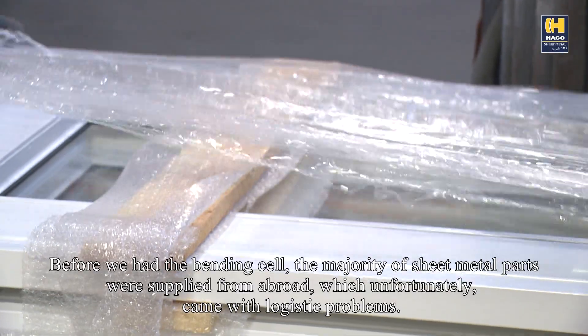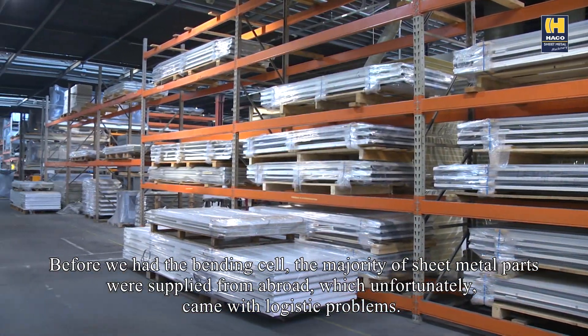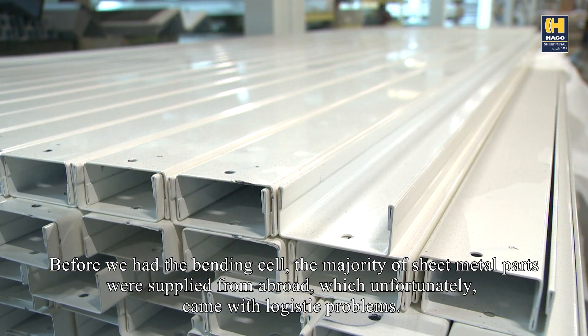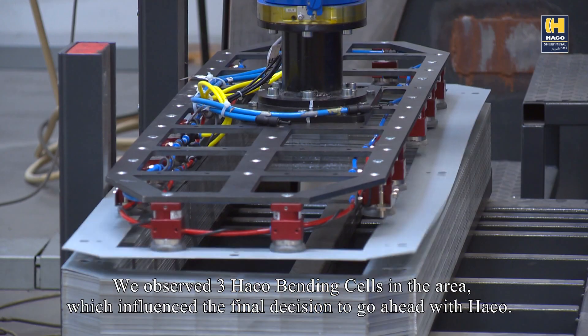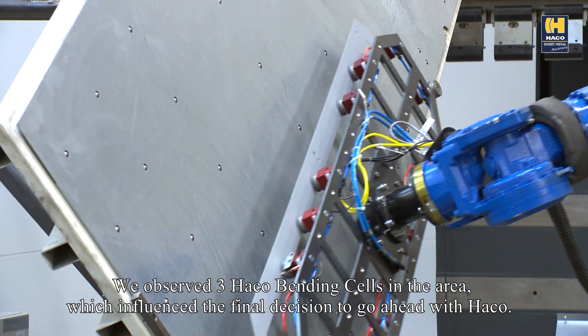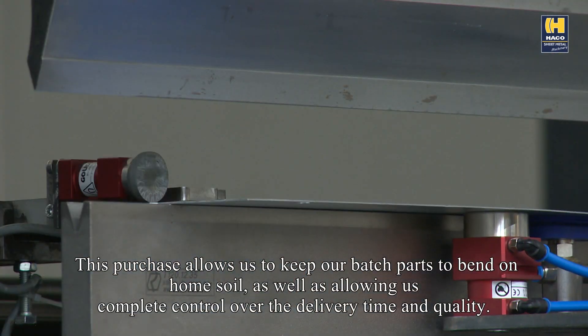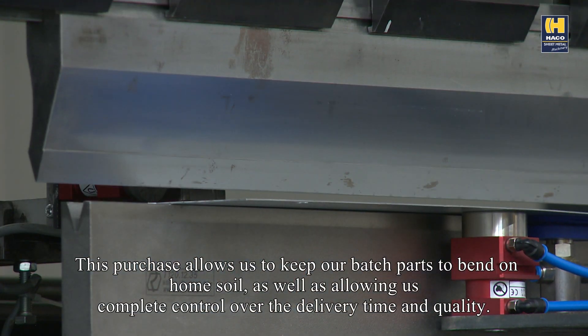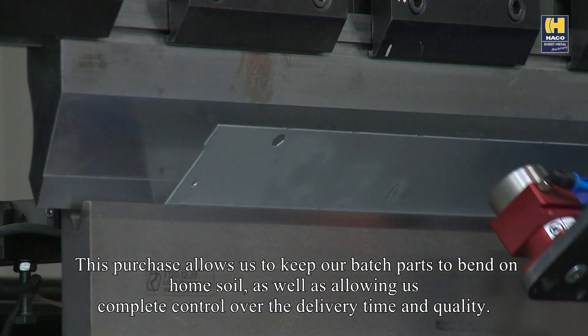Before we had the bending cell, the majority of sheet metal parts were supplied from abroad, which unfortunately came with logistic problems. We observed three Harco bending cells in the area, which influenced the final decision to go ahead with Harco. This purchase allows us to keep our batch parts to bend on home soil, as well as allowing us complete control over the delivery time and quality.